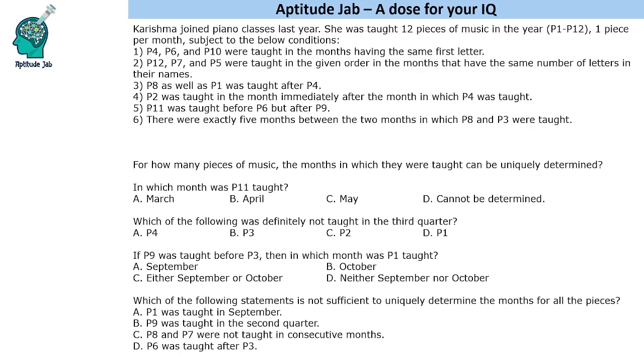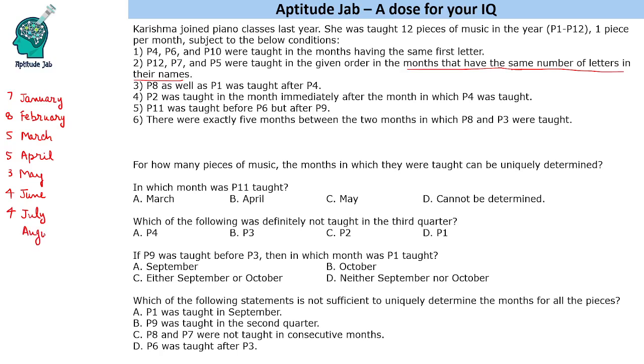Let us write the names of the months because one of the conditions says months that have the same number of letters in their names. January has seven letters, February has eight, March has five, April has five, May three, June four, July also four, August has six, September has nine, October has seven, November has eight, and December also has eight letters.